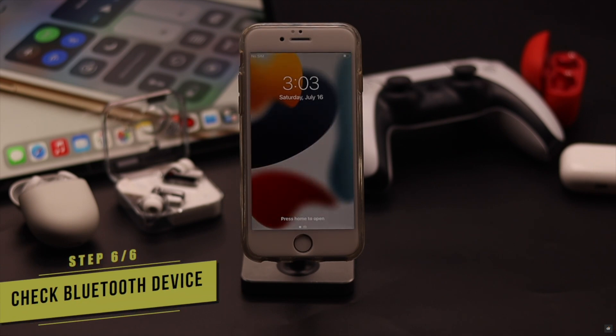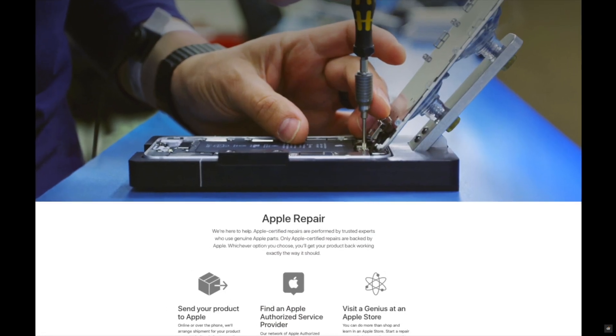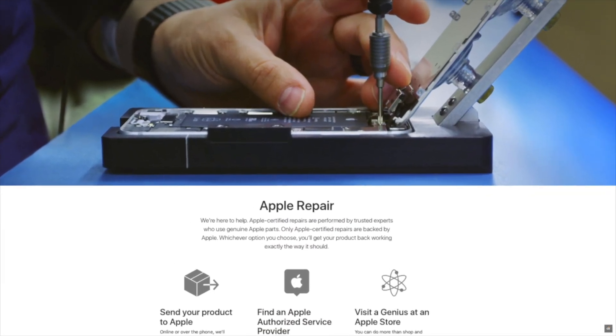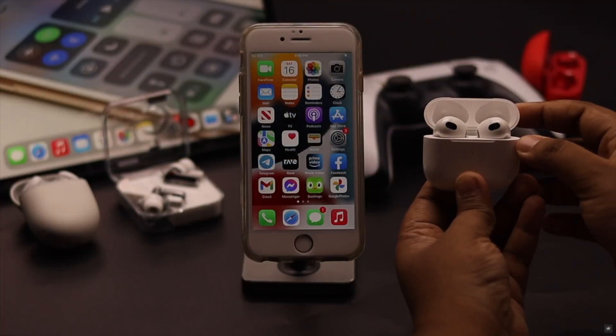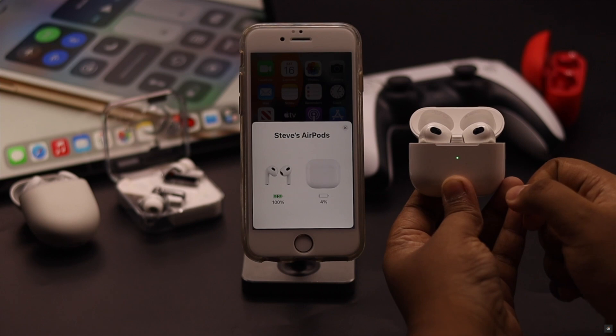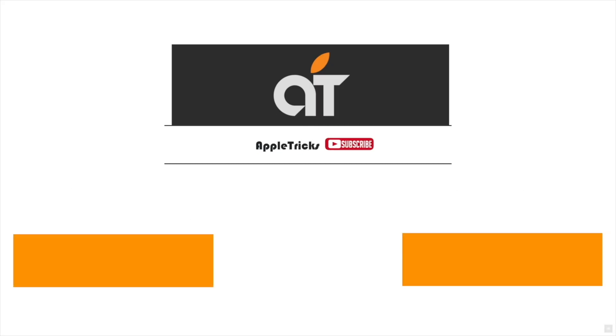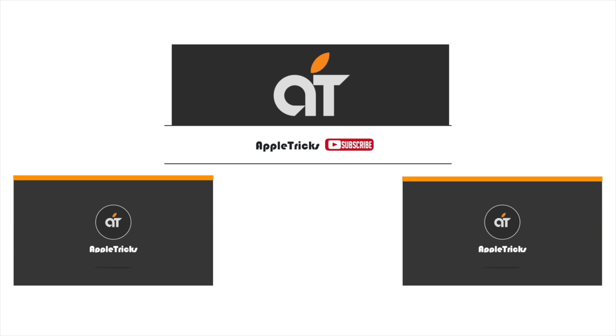If none of the above fixes work, try connecting your Bluetooth device to another device to check if it is working. If nothing else works, it may be a hardware issue and you need to take it to an Apple service center. These are the ways you can easily fix Bluetooth connection problems on iPhone 6s and 6s Plus after the new iOS 15 update. If you have any questions, let us know in the comments below. Thank you.